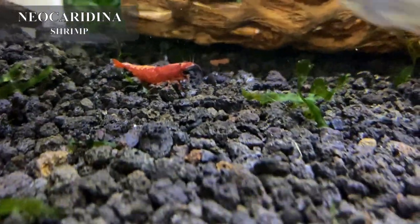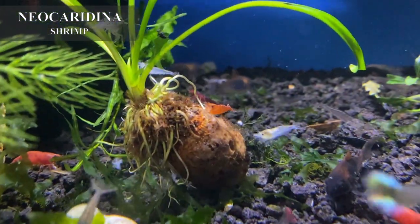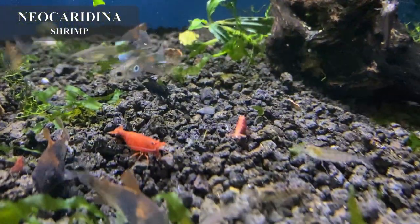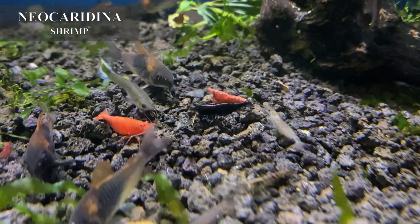We got in a good selection of assorted neocaridina shrimp — some red, some blue, some little snowballs, and some other colors mixed in there too. They've been becoming really, really popular in the hobby. They are very fussy over their water quality and don't do well with large fish.